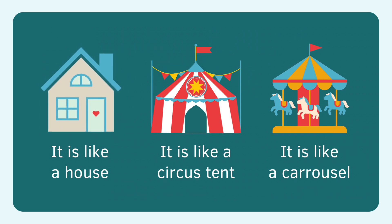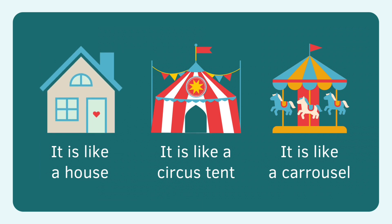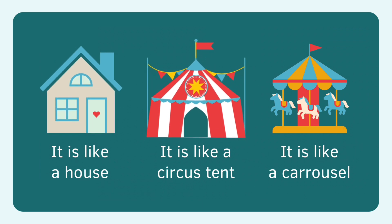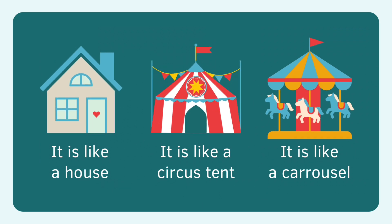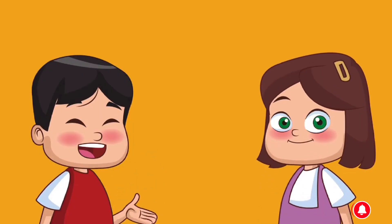Pentagon — house. House is pentagon. Circus tent is like pentagon. Carousel, pentagon. Good job learning shapes.